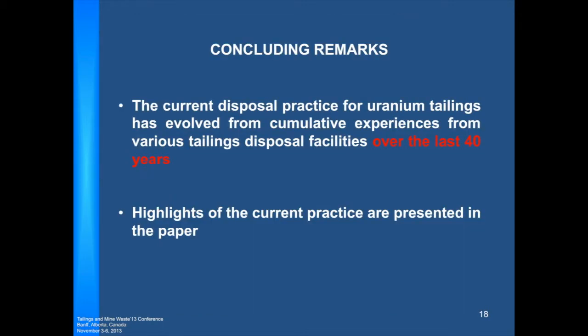The current disposal practice for uranium tailings has evolved from cumulative experiences from various tailings disposal facilities over the last 40 years. Some of this work experience was already available by the time I got involved, over 20-plus years ago. The highlights of the paper present this method of current practice.